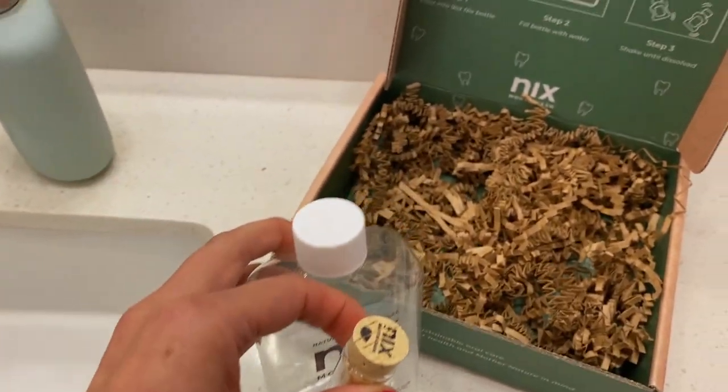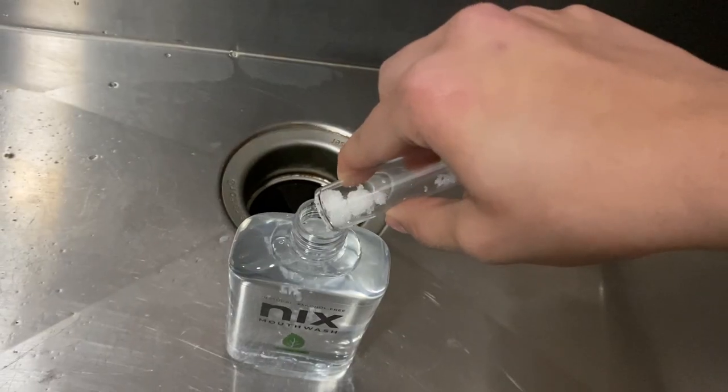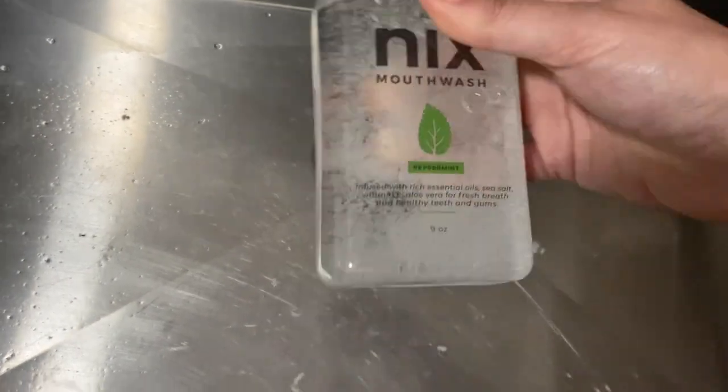Something else I've been using in the bathroom to cut down on plastic is Nick's mouthwash. Right now it's in a plastic container, but they're actually rebranding — when you order it yourself, you'll get a glass container. It's a natural, alcohol-free mouthwash. You get a little vial of mouthwash crystals, put them in the container with some water, shake it up, and they dissolve. It lasts about a month per vial, you just get refills as needed, and you keep reusing the container. The container is also glass with a sustainable cork top, so it's easy to recycle.